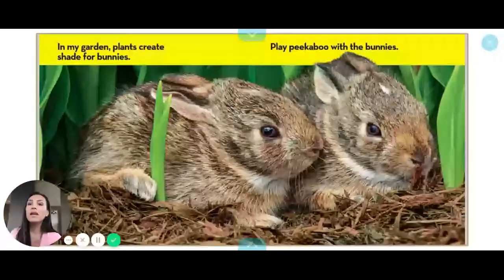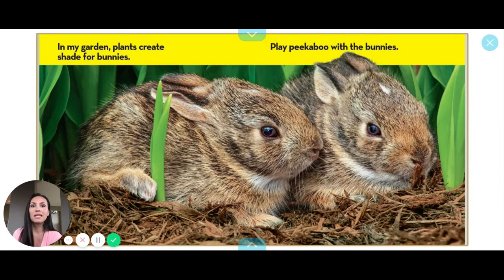In my garden, plants create shade for the bunnies. Play peekaboo with the bunnies. Peekaboo!